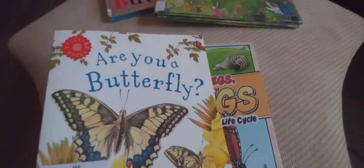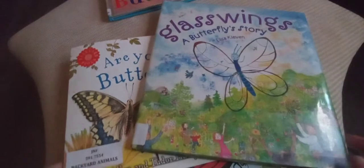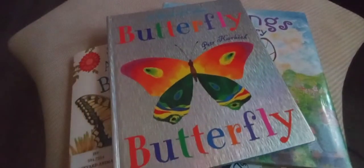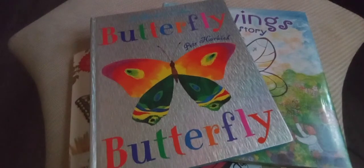I hope that you enjoyed story time today! We learned so much about butterflies. We read 'Legs, Legs, Wings: A Butterfly Life Cycle,' 'Are You a Butterfly?,' 'Glass Wings: A Butterfly Story,' and 'A Book of Colors: Butterfly.' Please don't forget to subscribe to my channel. Goodbye!